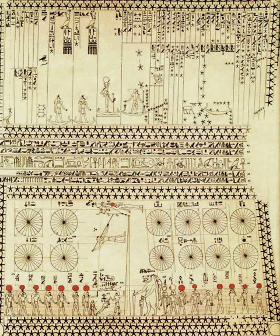The tomb of Senenmute was discovered during the 1925–1927 excavations directed by Herbert Winlock for the Egyptian expedition of the Metropolitan Museum of Art. The unearthing of the 10 by 12 feet chamber yielded the two panels of what is now referred to as the Egyptian celestial diagram.